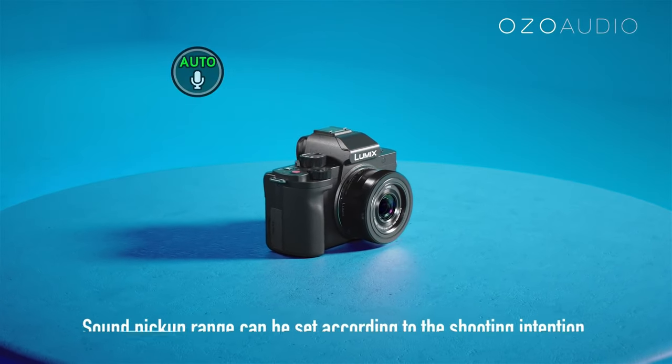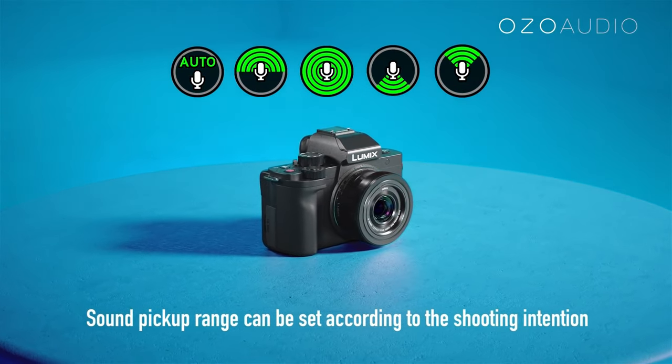The G100 has a 3.5mm microphone jack and a hot shoe mount, which means you can attach an external microphone to capture clear audio. It looks like this is not necessarily needed though, as they have incorporated OZO Audio by Nokia, which does a decent job at cancelling unwanted noise out. If you're just doing a casual vlog, this should be enough in most scenarios. The built-in microphones can be set up in different ways to focus on your voice only or record surround sound. However, the audio quality still sounds really thin compared to an external microphone, so in the end it's probably wasted space in camera, because everyone uses an external microphone that sounds a lot better anyway.